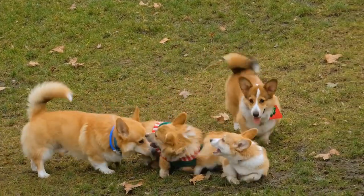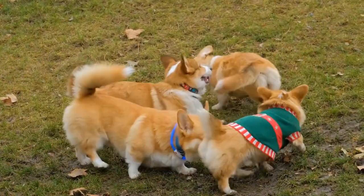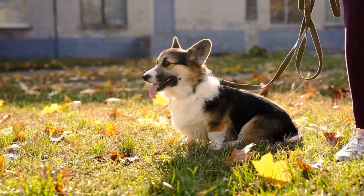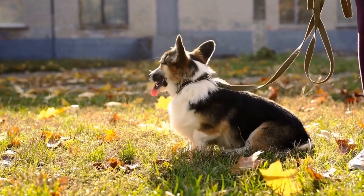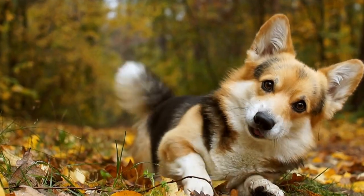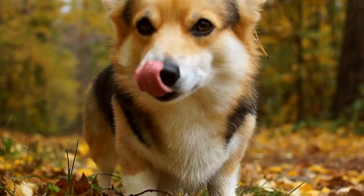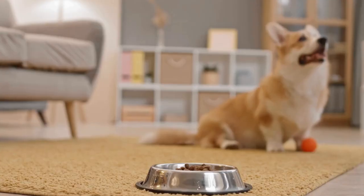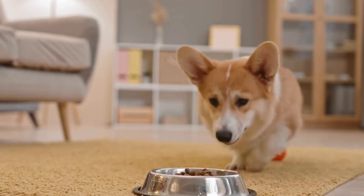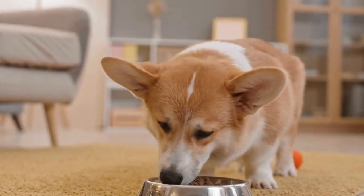In addition to physical exercises, mental stimulation is crucial for Pembroke Welsh Corgis. They are highly intelligent dogs and require mental challenges to prevent boredom and destructive behaviors. Engage them in puzzle toys, obedience training, or hide-and-seek games to keep their minds active. Mental activities are a great way to tire them out when physical exercises are limited, such as during extreme weather conditions.